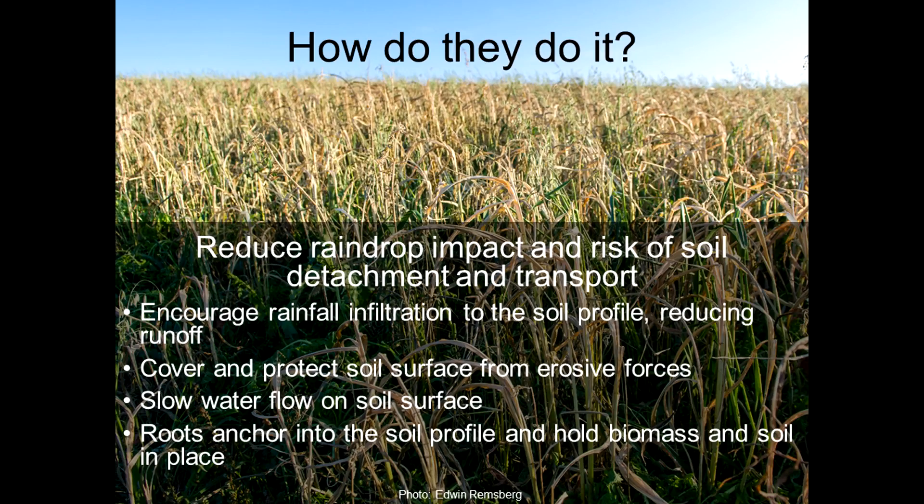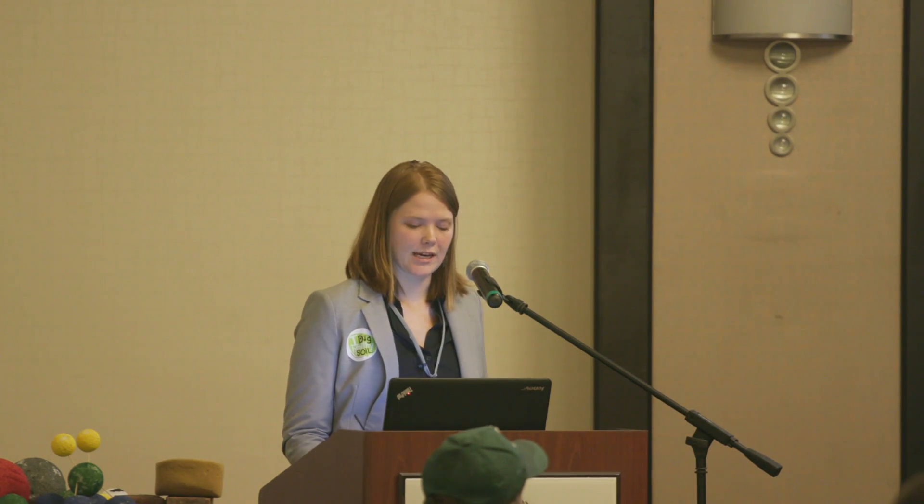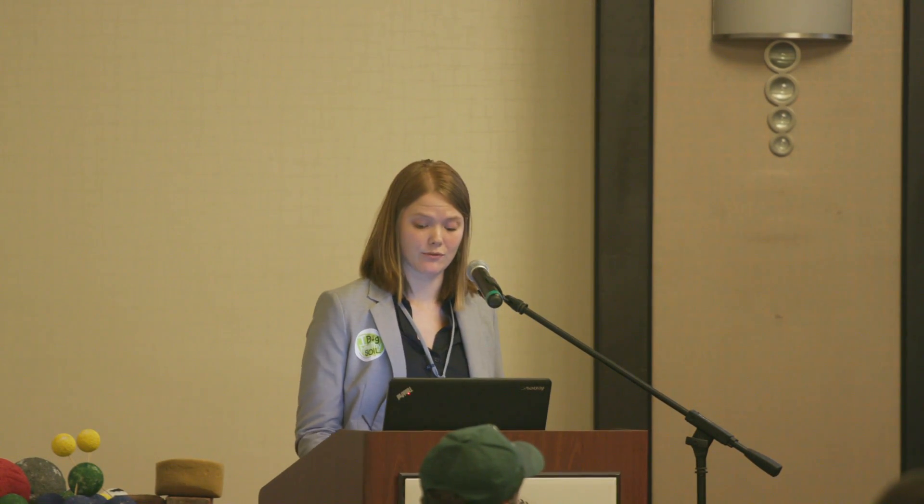How are cover crops able to prevent erosion? It all boils down to the idea that they reduce raindrop impact and the risk of soil detachment and transport. They encourage rainfall infiltration to the soil profile, which reduces runoff. They cover and protect the soil surface from erosive forces. They slow water flow on the surface, reducing erosive risk. And the roots anchor into the soil profile and hold the biomass and soil in place, enmeshing soil particles and preventing them from detaching when faced with erosive forces.